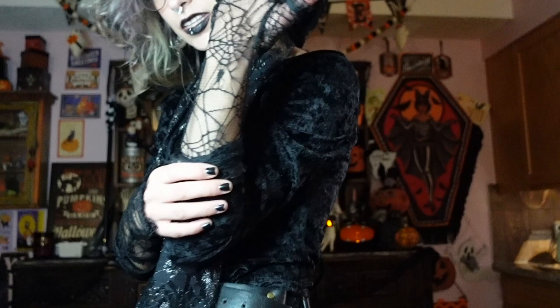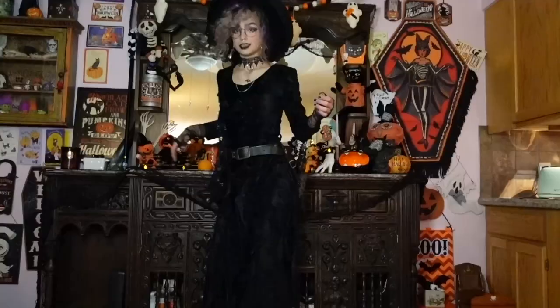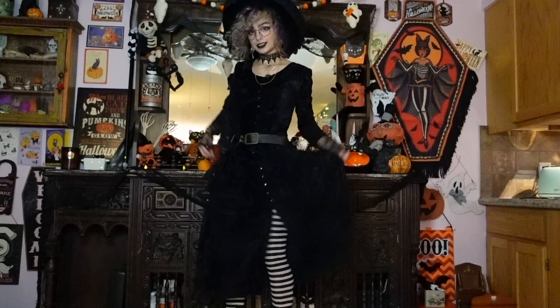My gloves I also got from Spirit Halloween — wow, this is like not sponsored by Spirit Halloween but there's a lot of stuff in here. They have spiderwebs and they're fingerless gloves. I freaking love fingerless gloves. I probably should have added some rings to this look but whatever, it's fine.